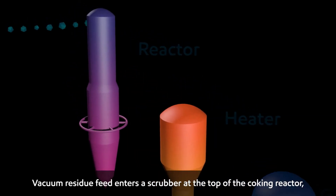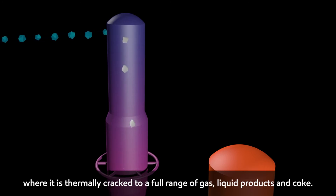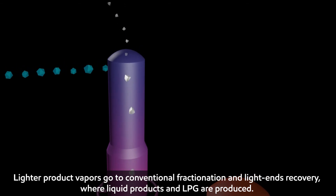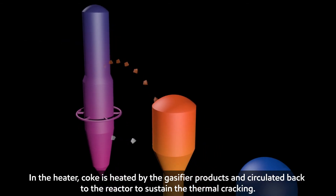Vacuum residue feed enters a scrubber at the top of the coking reactor, where it is thermally cracked to a full range of gas and liquid products, and coke. Lighter product vapors go to conventional fractionation and light ends recovery, where liquid products and LPG are produced. In the heater, coke is heated by the gasifier products and circulated back to the reactor to sustain the thermal cracking.